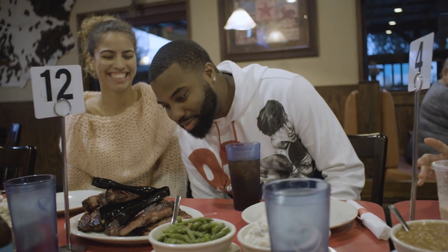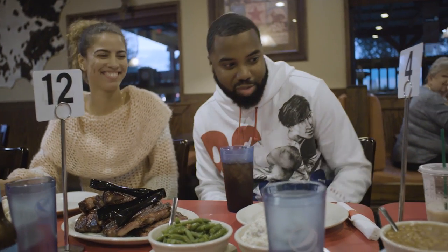That's awesome. Look at these ribs. It's just amazing. We got the ribs, we got the sausage, we got the brisket, we got the veggies.